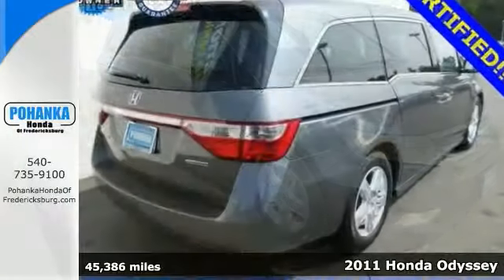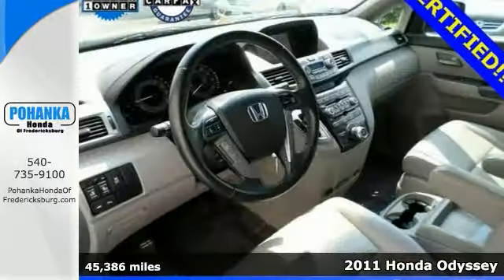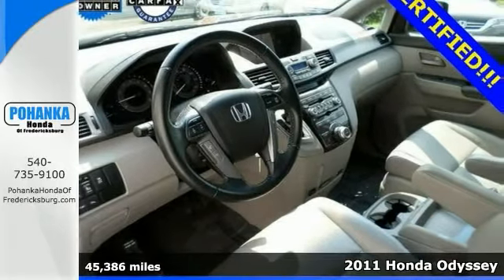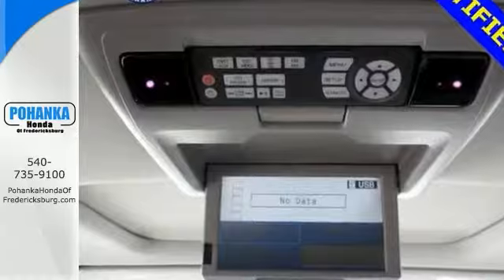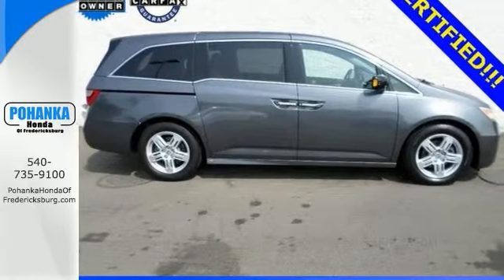If you're going to take economic advantage of a pre-owned vehicle, here's a 2011 Honda Odyssey. It's certified with two warranties and comes with alloy wheels, navigation, DVD entertainment, and a sunroof. Come take a test drive today.